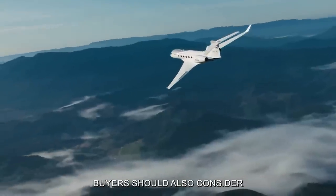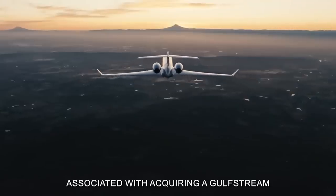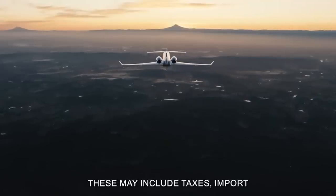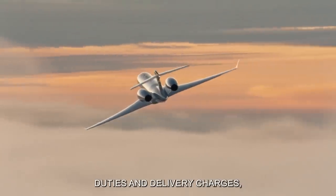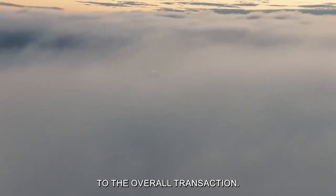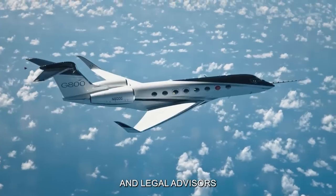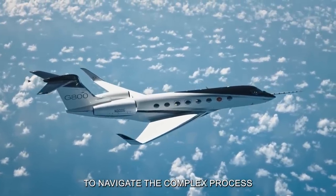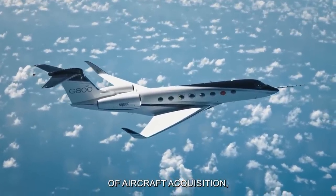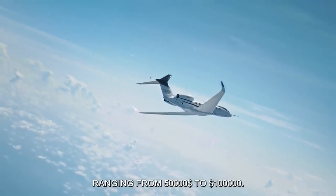Beyond the initial purchase price, buyers should also consider ancillary expenses associated with acquiring a Gulfstream G800. These may include taxes, import duties, and delivery charges, which can add several million dollars to the overall transaction. Moreover, buyers often engage aviation consultants and legal advisors to navigate the complex process of aircraft acquisition, incurring additional professional fees ranging from $50,000 to $100,000.